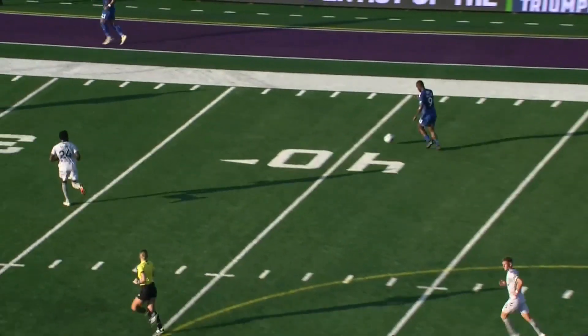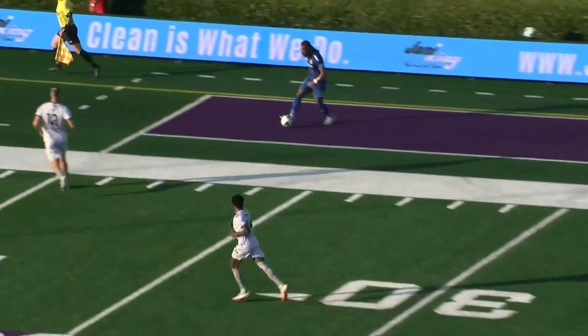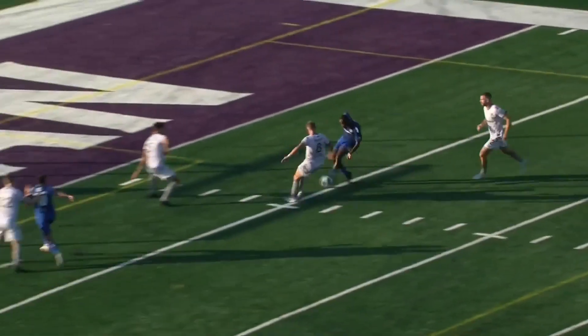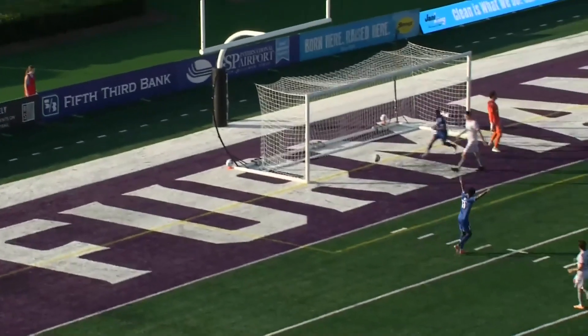Far too much space here as he picked it up on the 45-yard line himself. Wide to Johnson, just made the run in. It was a lovely little ball through — far too much space, nobody tracked him back.